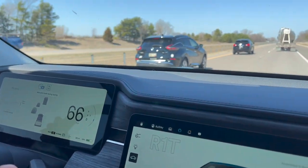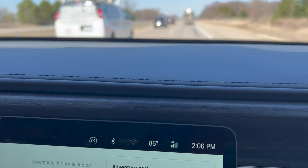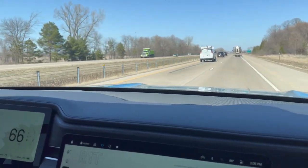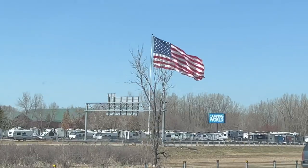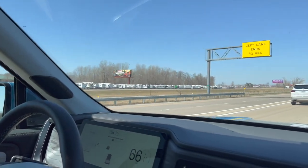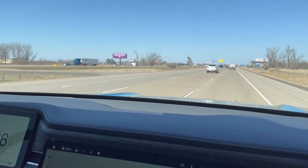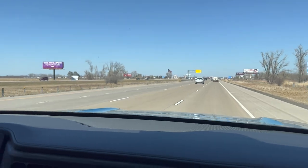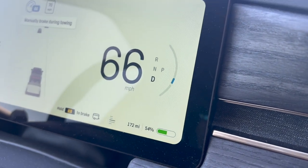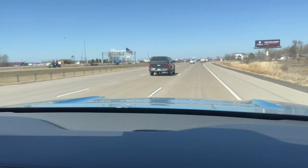So far so good. It actually feels like there's nothing back there. It's 86 degrees outside — pretty regular camping weather. Right now we have 54% and the predicted range is just going up. Under 72 miles of predicted range showing — of course that's going to change on the way back.